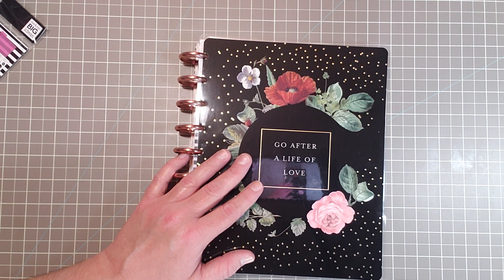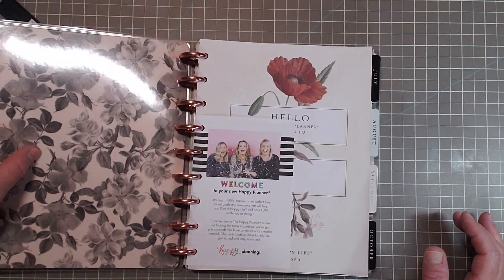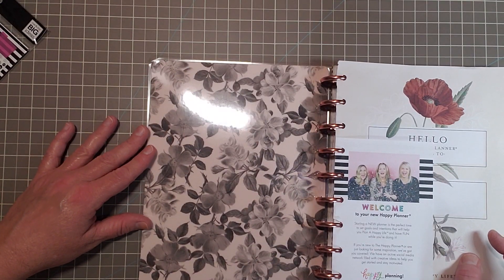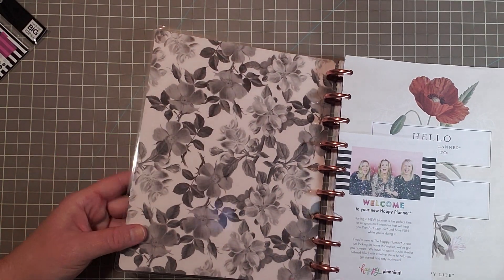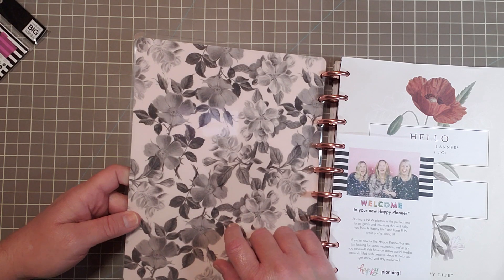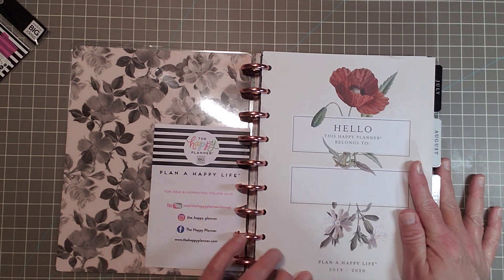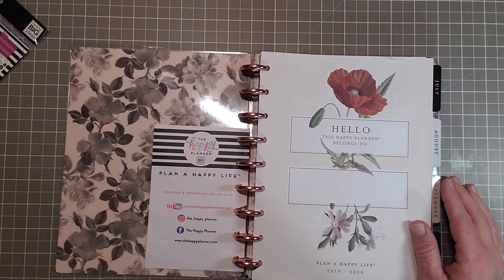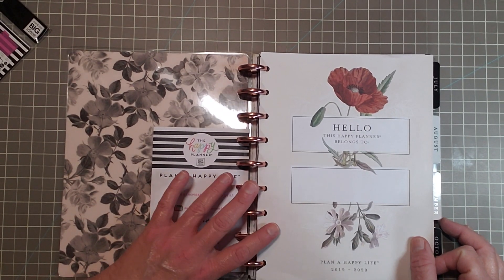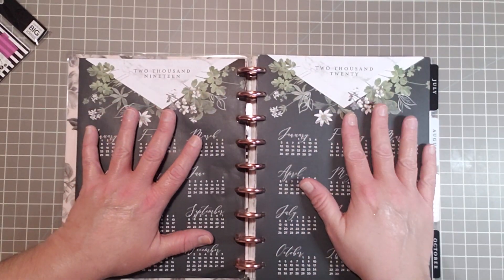This one is going to be for my self-care planner. And that matches my Happy Planner almost to a T, except it's a little more beige-y. The other one is a little more white on the backdrop, and these flowers are a little darker gray. But I like it — it's very cute. And this says 'Plan a Happy Life.' I just absolutely adore all of the flowers, so I had to have this.